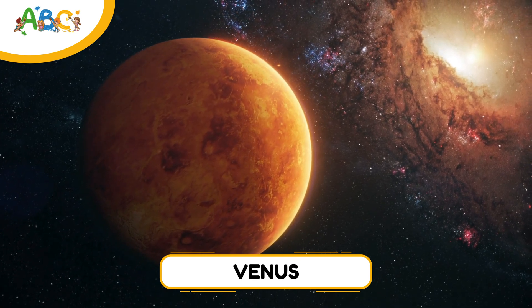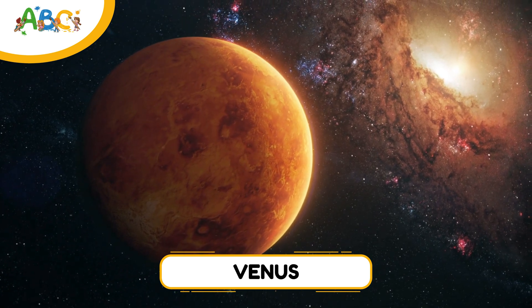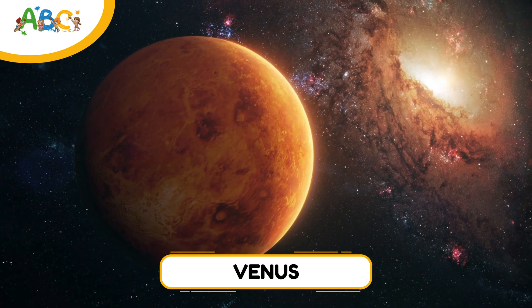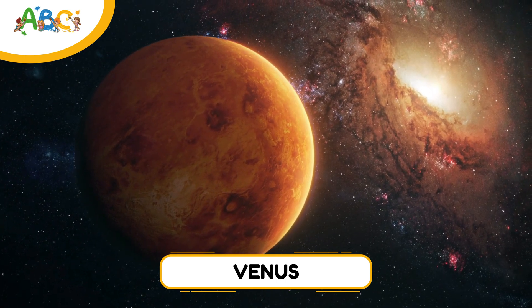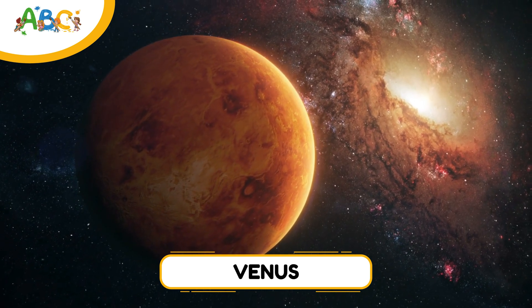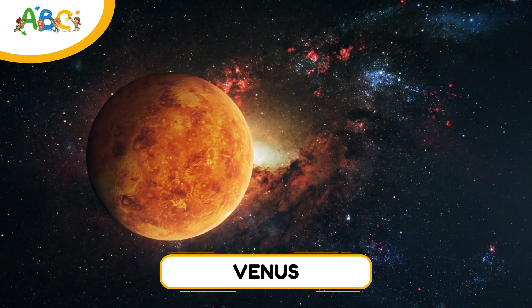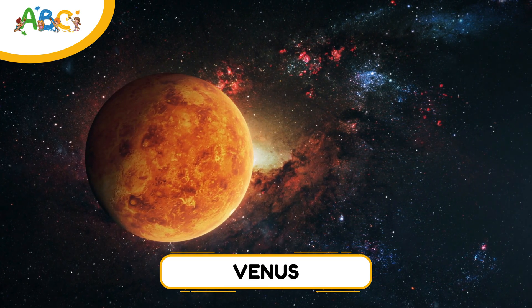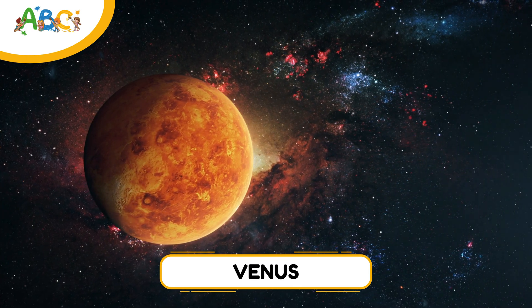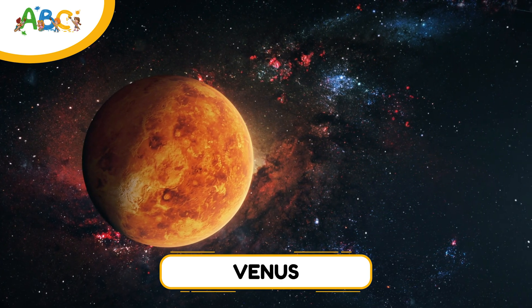Venus is the second planet from the sun and is sometimes called Earth's twin because they're almost the same size. But don't be fooled — Venus is not a place you'd want to visit. Its thick atmosphere traps heat, making it the hottest planet in the solar system, even hotter than Mercury. Venus also spins very slowly, and it spins backward compared to most planets. One day on Venus is longer than its year, taking 243 Earth days to complete one rotation. Isn't that wild?